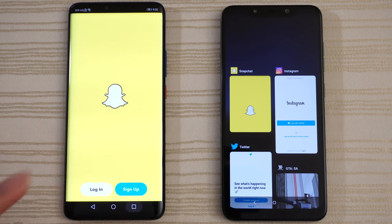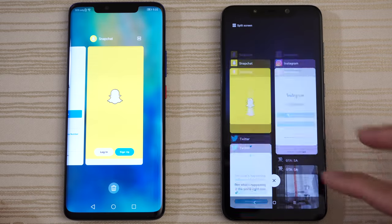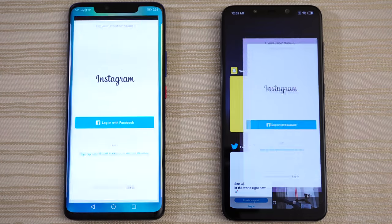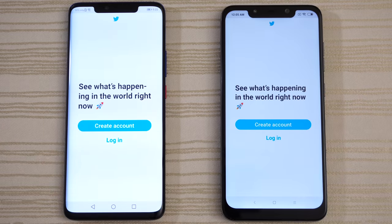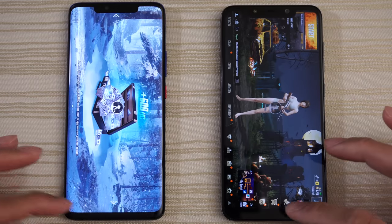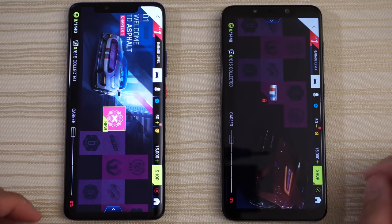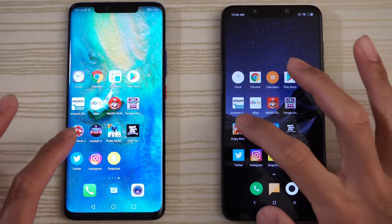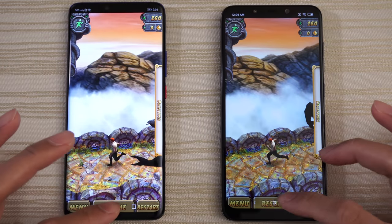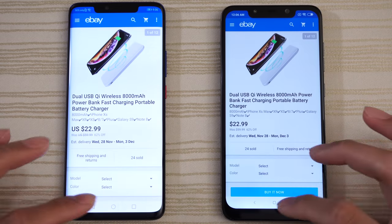Let's take a look at the multitasking of both phones — everything's in the background. Both phones have 6GB of RAM. The multitasking interface on the Pocophone F1 looks pretty unique. Instagram — good to go on both. Twitter — nice and fast. San Andreas — ready to play. PUBG — good to go on both. Asphalt 9 — ready to play on both. Angry Birds 2 — ready to resume. Temple Run 2 — ready to continue. Mario Run — Mario time. eBay — same place. Amazon — a little bit of lag here on the F1.